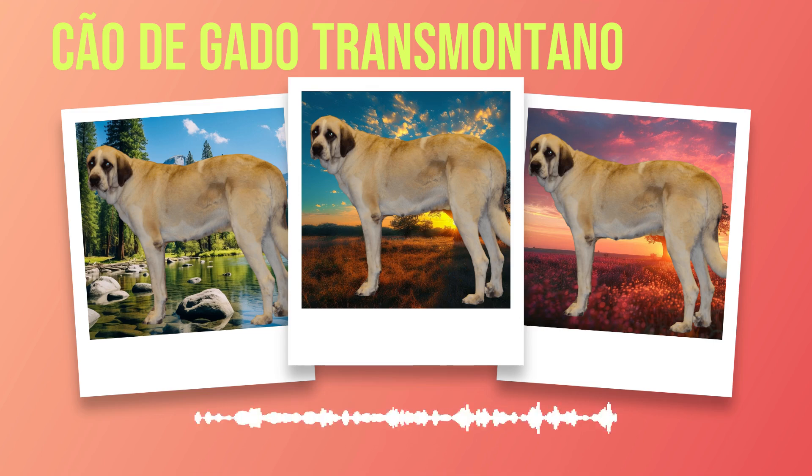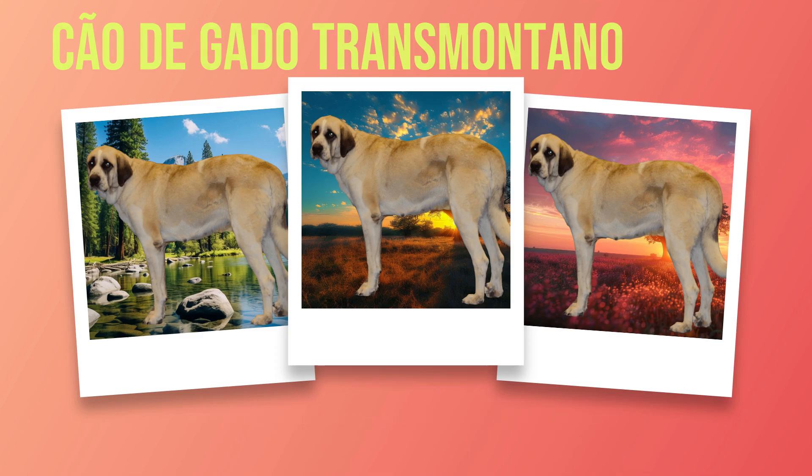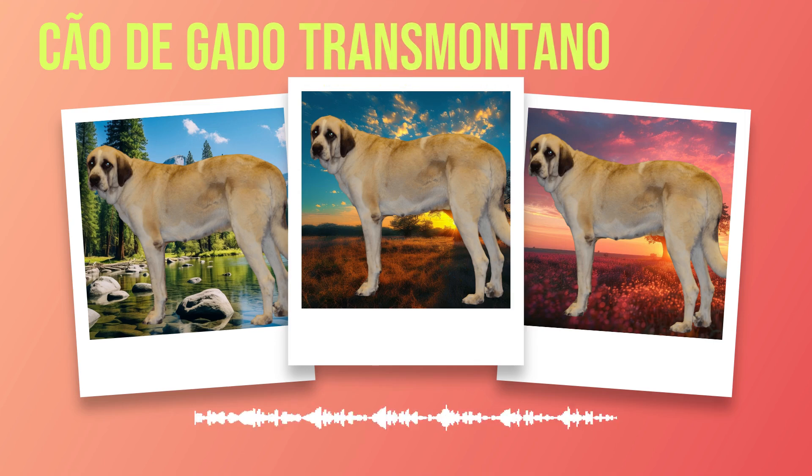Grooming these magnificent dogs is relatively low-maintenance compared to other long-haired breeds. Regular brushing helps keep their coat healthy and free from tangles. Bathing should be done as needed so as not to strip away the natural oils that contribute to their coat's weather resistance. Additionally, nail trimming and dental care are important aspects of overall hygiene.